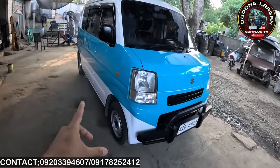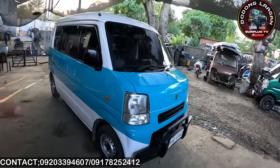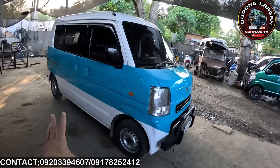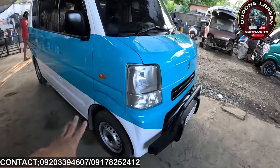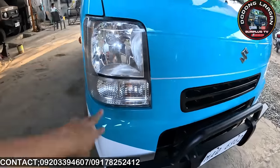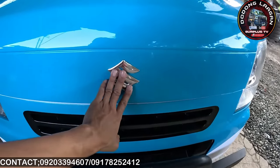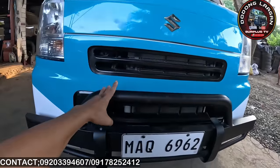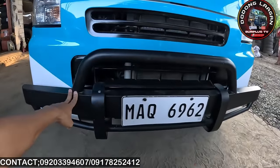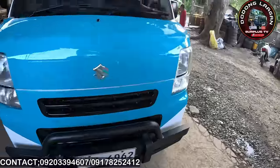DA64B na 4x2. Yung kulay ng ating unit mga call is white and turquoise — yan yung napili ng ating customer. Ito yung kanyang original headlight sa ating DA64B, meron tayong Suzuki emblem dito, with combination black yung ating grills. Meron din tayong steel bumper — ito yung design na napili ng ating customer.